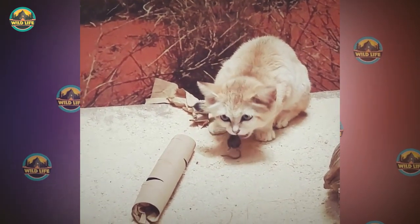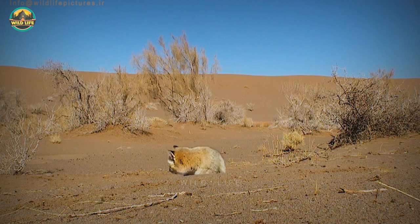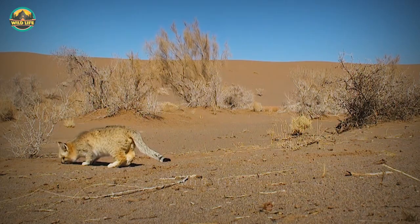Instead, they will get any moisture they require from their prey. Sand cats are primarily nocturnal and crepuscular animals that hide in tunnels to avoid the desert's severe heat. They rely on their capacity to dig for protection from the elements. Sand cats can live up to 13 years in human care. The wild life expectancy is unknown.